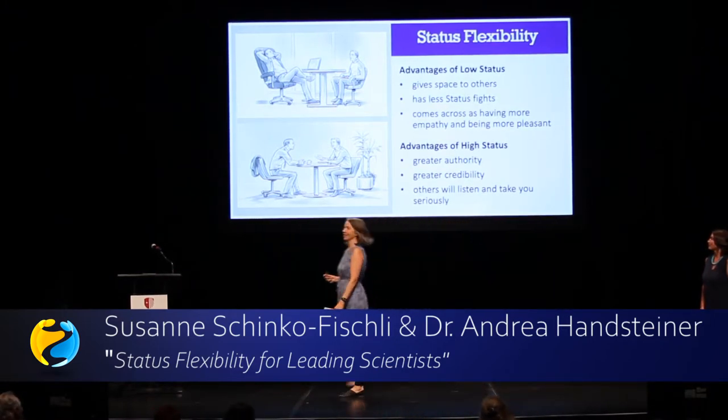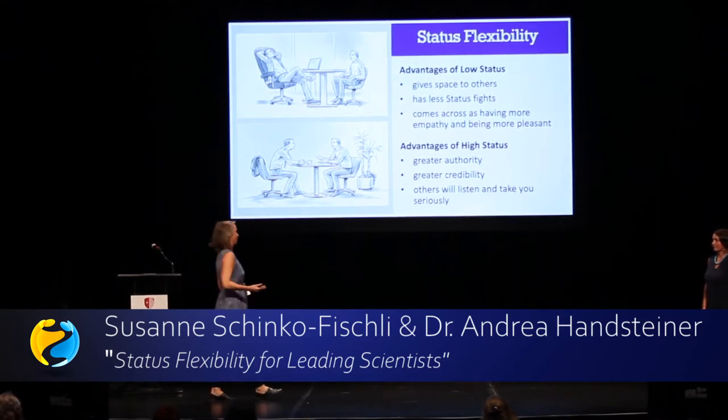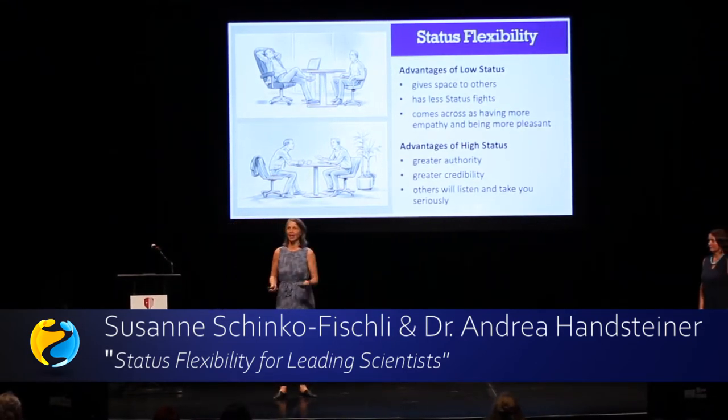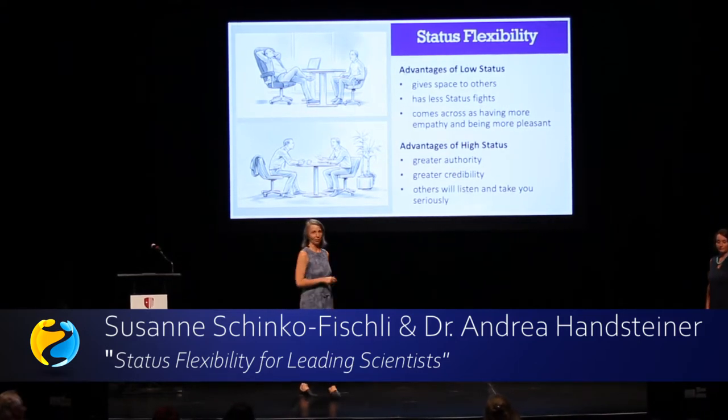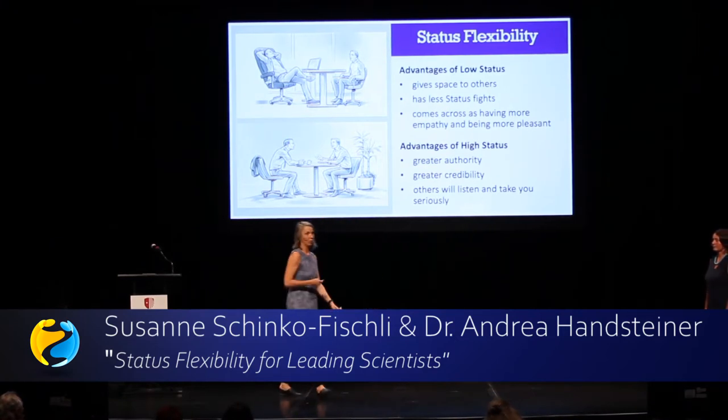The advantages of high status behavior are naturally greater authority and greater credibility. Others will listen to you more and take you more seriously. So it's good to be able to know both behaviors.